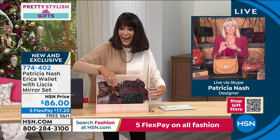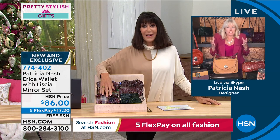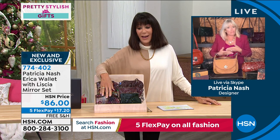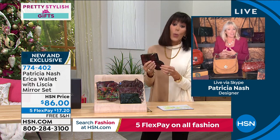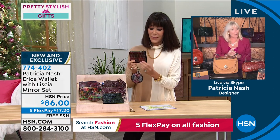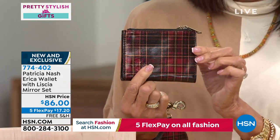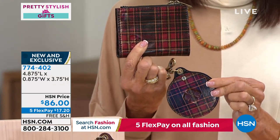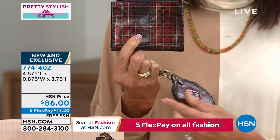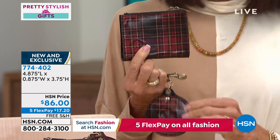In Great Britain, tartan prints were like a family shield — the patterns designated your family lineage. Patricia created this tartan a couple of years ago, only bringing it out at the holidays in special pieces. It features red and black with gold foil lines — it's the Nash Tartan print. She's really proud of it.